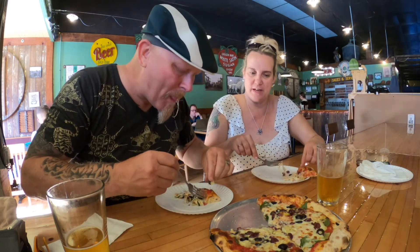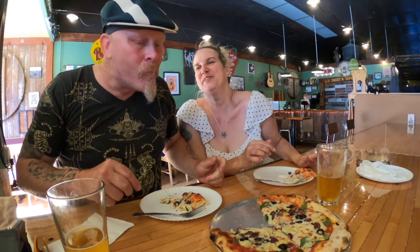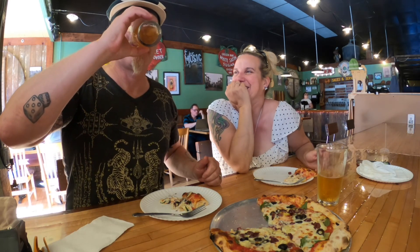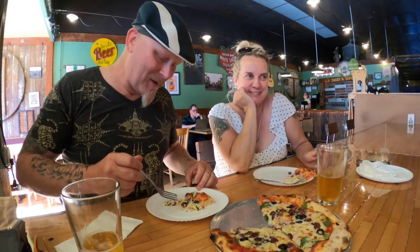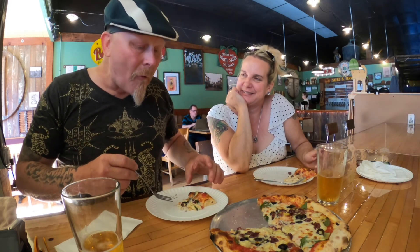I think it's hot. That's good — two thumbs up on that. Let's taste it with a nice cold beer. You know, the funny thing is, it was really hot but it's so good. I'm going to eat more of it even though it's hot.